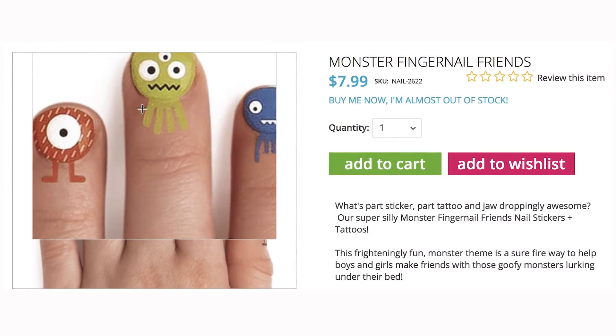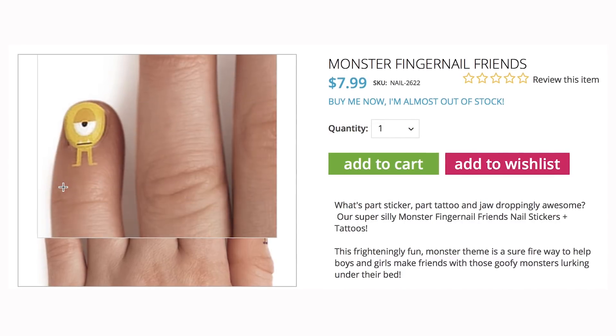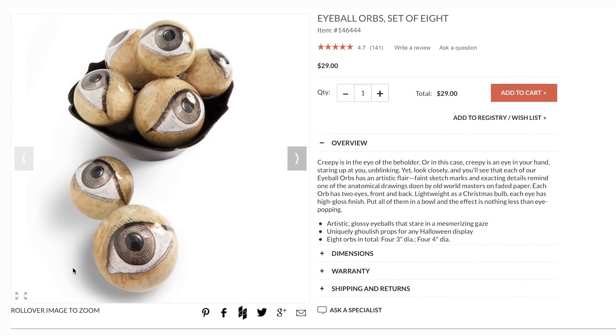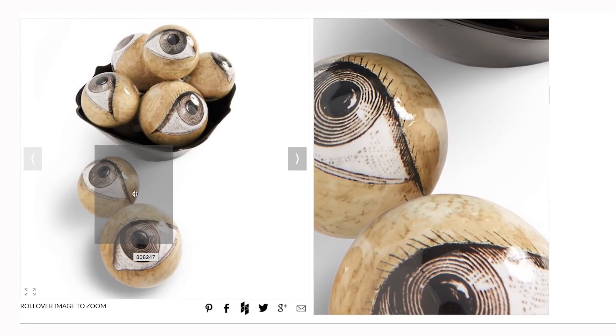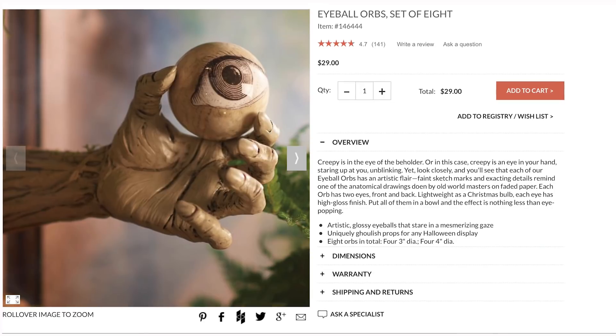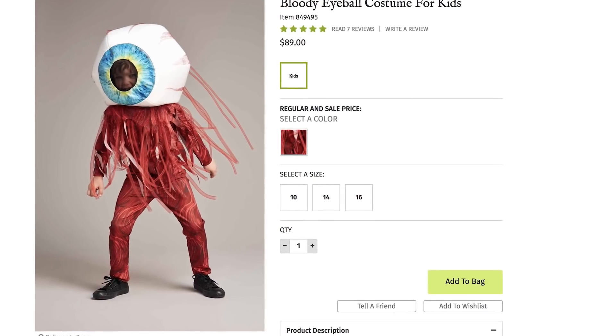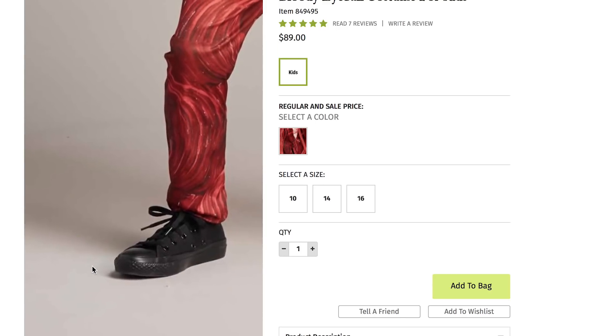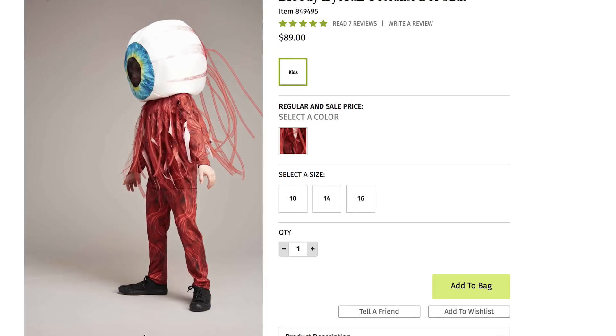That's how stickers work! You have an eye for fashion, but do you have eyeball orbs? These lightweight decorations come in sets of eight, but each one has an eye on the front and the back, so it's kind of like you're getting 16 eyes. That's only 15 more eyes than this bloody eyeball costume. The soft headpiece has a mesh pupil for you to see through, and the rest of the getup is just dedicated to being blood.